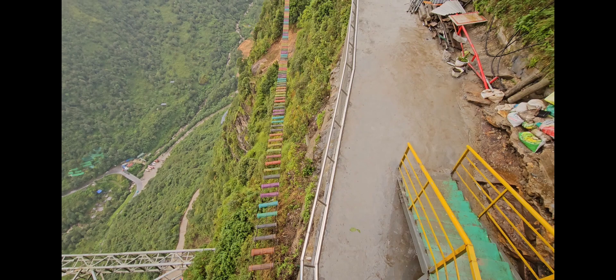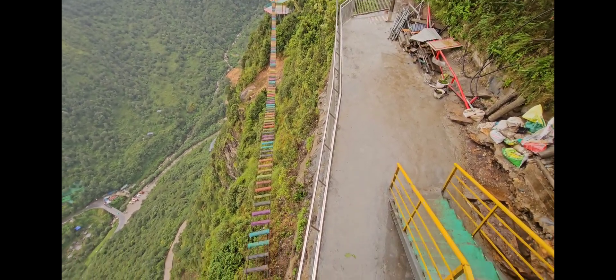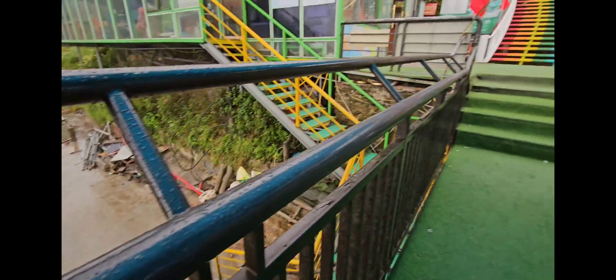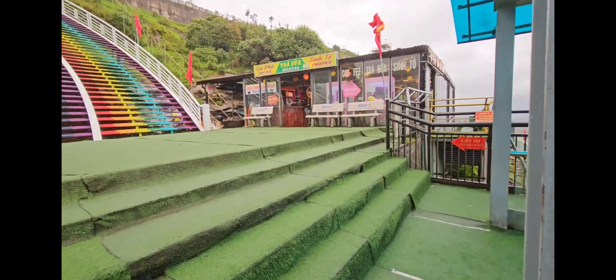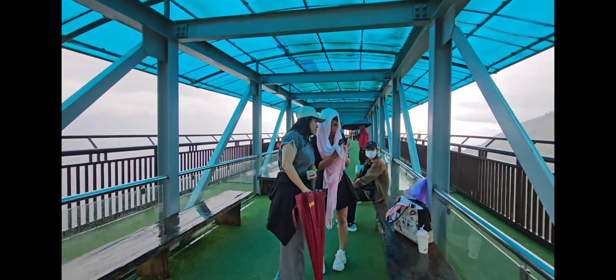There's one more attraction down there but I'm not going down because it's so slippery. That's it for now — all about this place. Thanks for watching!